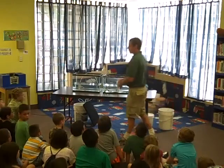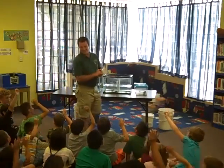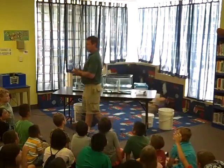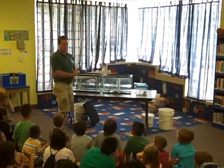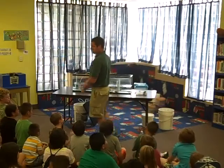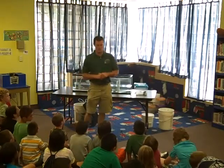I understand that the theme is water. How many of you use water for something? Drinking, brushing your teeth, bathing, washing dishes, laundry, swimming — things like that. Well, I'm going to show you some animals today that require water to live. They actually live in the water or near the water. And some animals that don't necessarily live in or near the water, but they're just really cool.